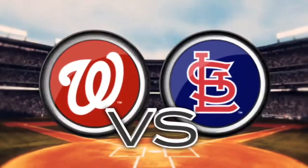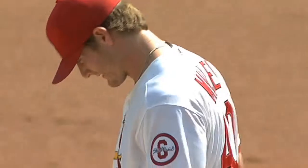The Cardinals are looking to continue their charge for an NL Central title. Shelby Miller is looking for his 15th win in his rookie season.